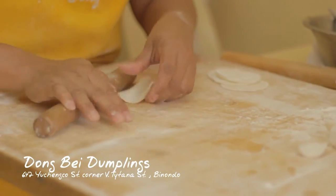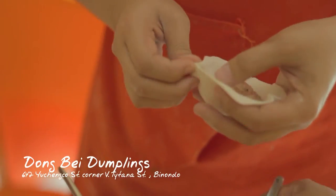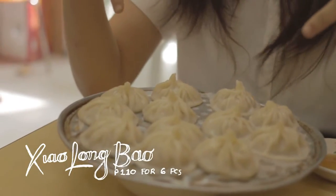Every time we go to Binondo, we have to go to Dongdae — non-negotiable. In fancy restaurants in Makati City, you can get a plate of Xiaolong Pao for 300 pesos. But here in Dongdae, you can get it for just 110 pesos. That means you either save half your money, or like us, you can have twice the dumplings.